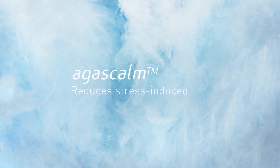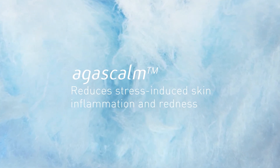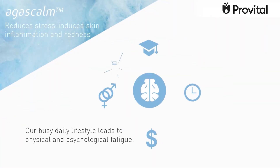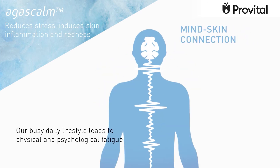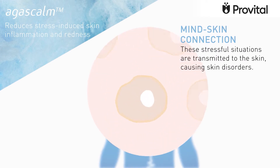Agascam, an active ingredient for sensitive skin that reduces stress-induced skin inflammation and redness. Our busy daily lifestyle leads to physical and psychological fatigue, and as our mind and our skin are connected, these stressful situations are transmitted causing skin disorders.